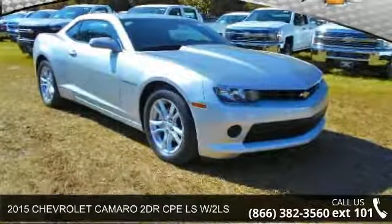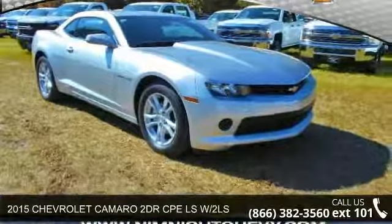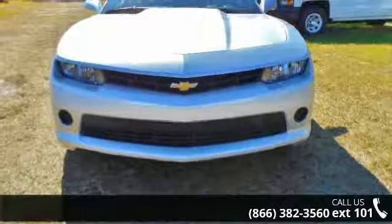Step into the 2015 Chevrolet Camaro. If you are looking for an automobile with great features, look no further.